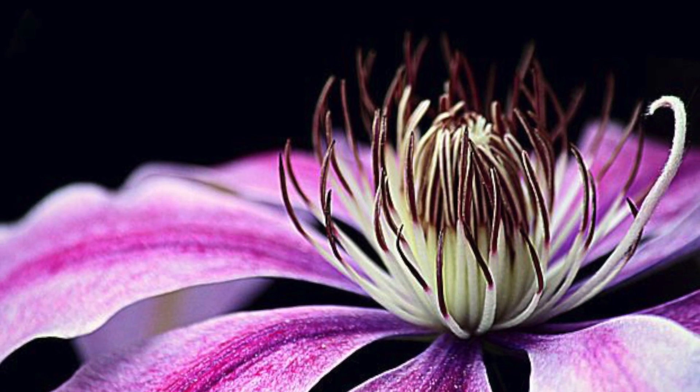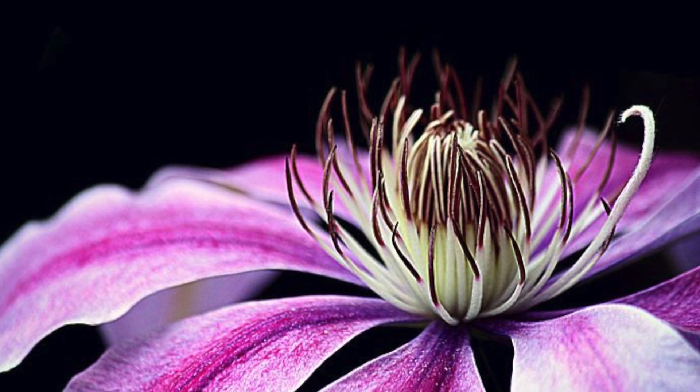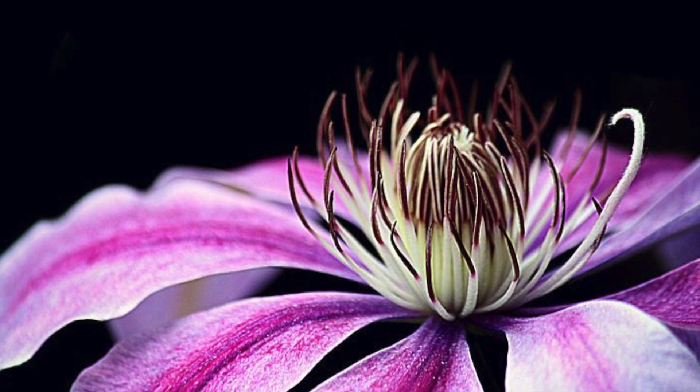This flower is from the clematis plant, and it contains irritating glycosides. When your dog eats it, it can cause drooling, vomiting, and diarrhea. Luckily, it doesn't taste very good.